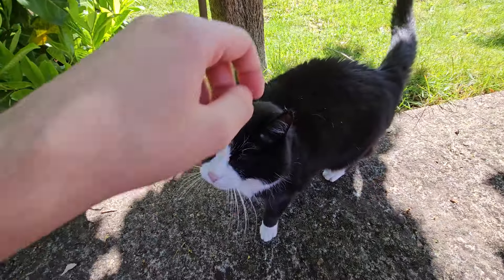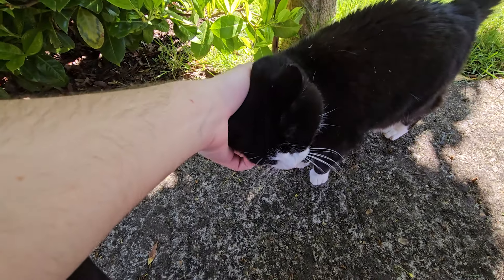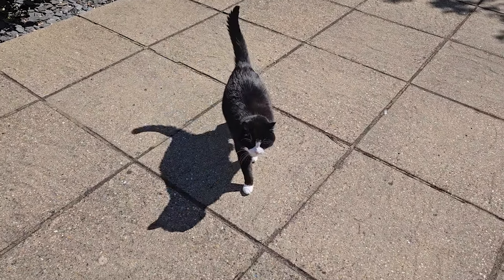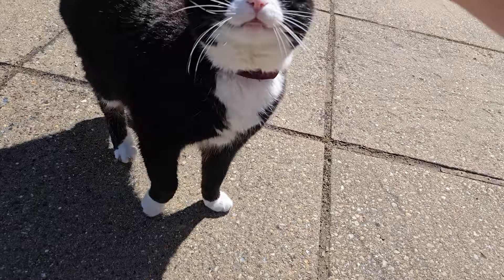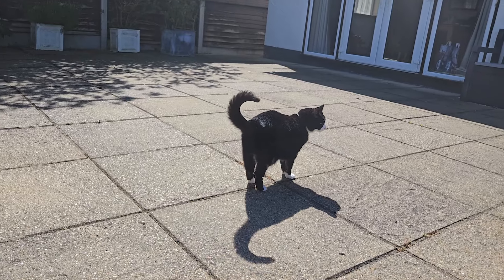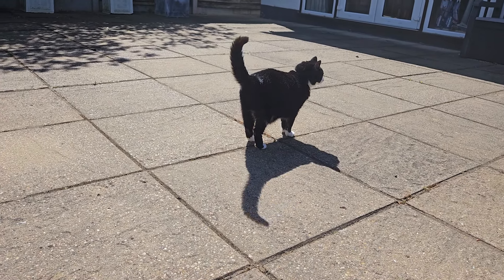Hey! How you doing? Here you go. Hello. Good girl. You're getting old now, Duff. You're like 15 or 16. Still a kitten though — you're still a little kitten.